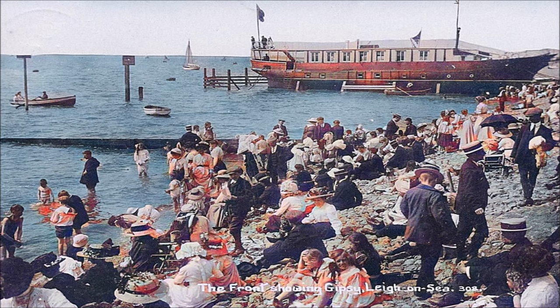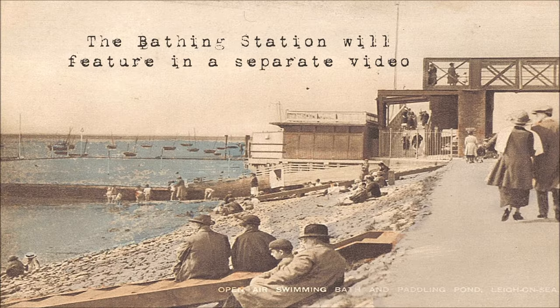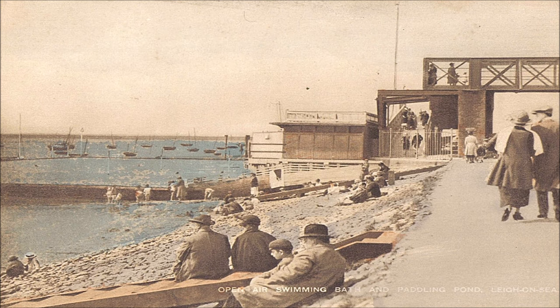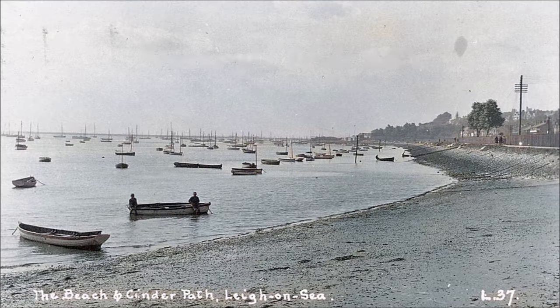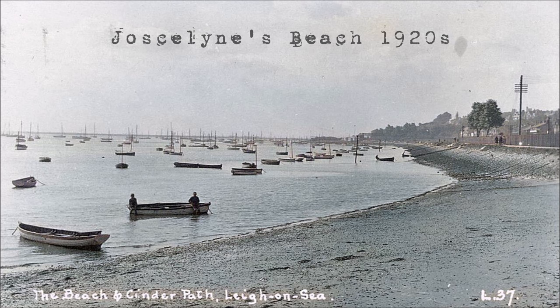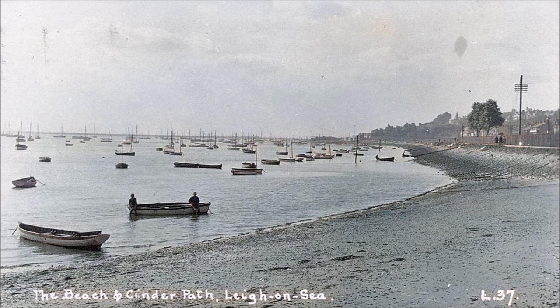This photo looking west shows how busy the beach by the Gypsy and the bridge used to be. Just east of the Gypsy and very close to the bridge was a bathing station, the foundations of which can still be seen to this day. We finish with a view that would have been very familiar to Arthur, taken on Jocelyn's Beach looking west back along the cinder path towards the bridge, the yacht club and the bathing station.